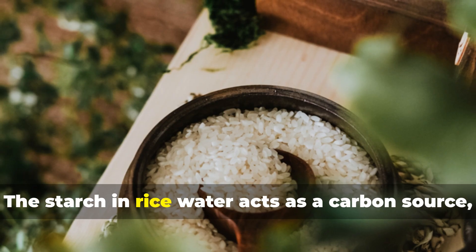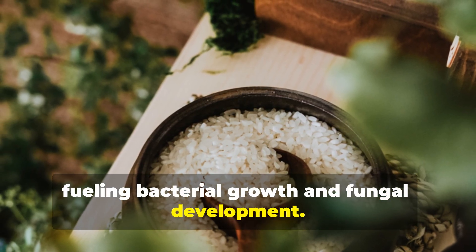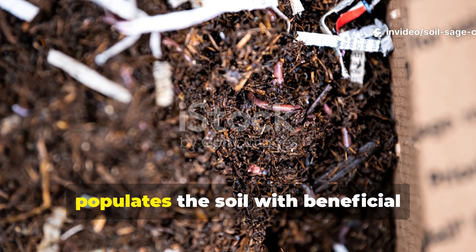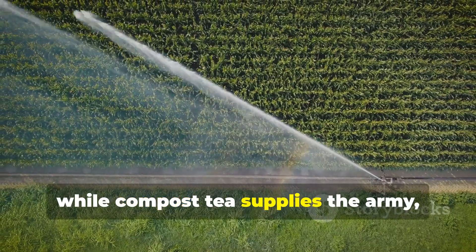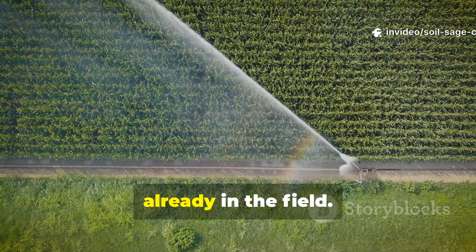The starch in rice water acts as a carbon source, fueling bacterial growth and fungal development — an instant energy shot for the microbial community. Compost tea brings in diversity and balance, populating the soil with beneficial organisms that improve structure and disease resistance. So while compost tea supplies the army, rice water feeds and energizes the troops already in the field.